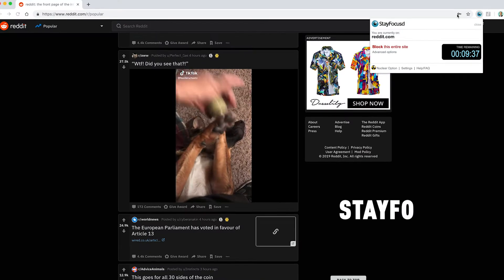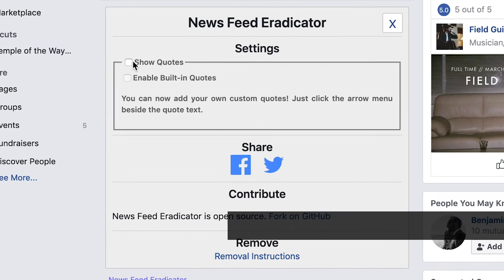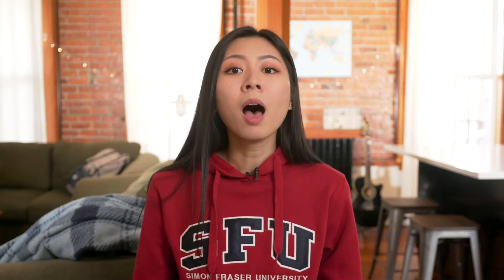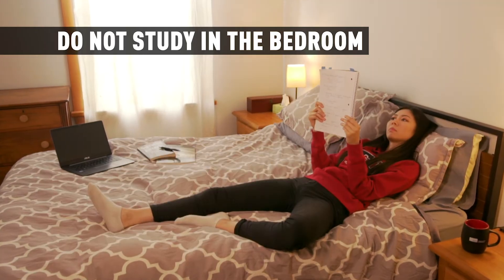If you have zero self-control like myself, you can also use tools such as the Stay Focused Chrome Extension, the Facebook News Feed Eradicator, and your phone's airplane mode to prevent yourself from getting distracted. Always study in a designated spot at a specific time of day so that you can prime your brain to focus. Do not study in the bedroom as your brain will mix up work and sleep.